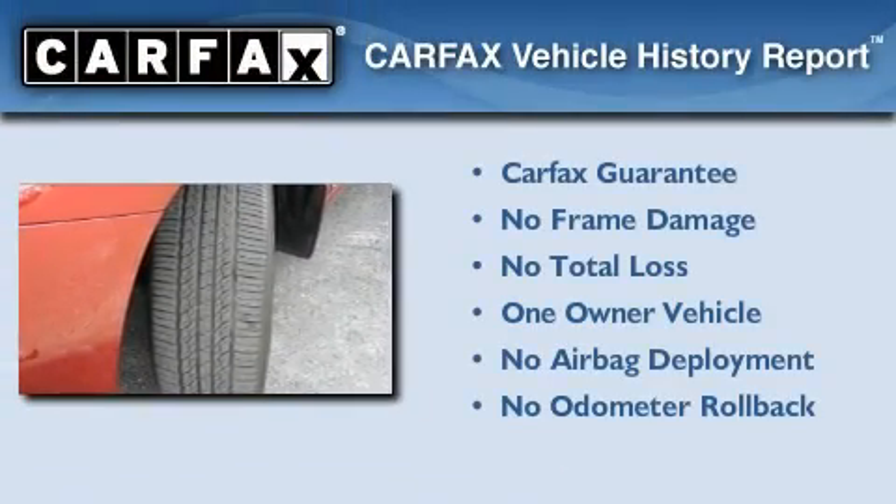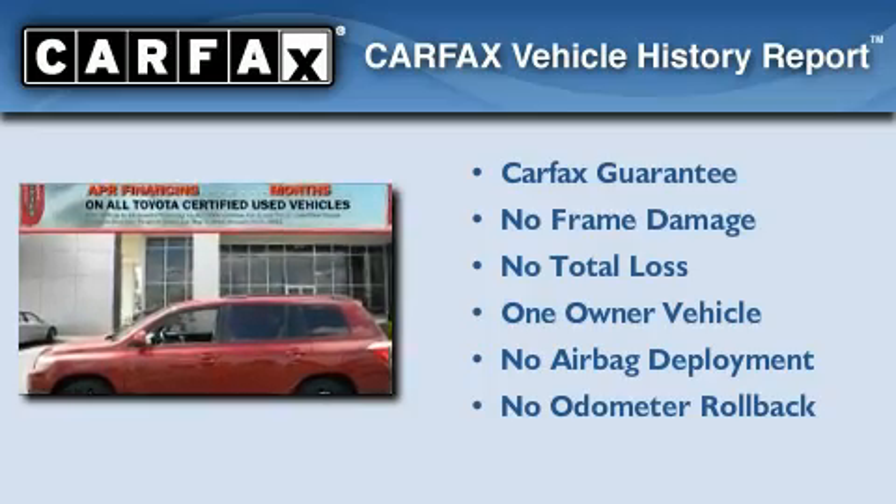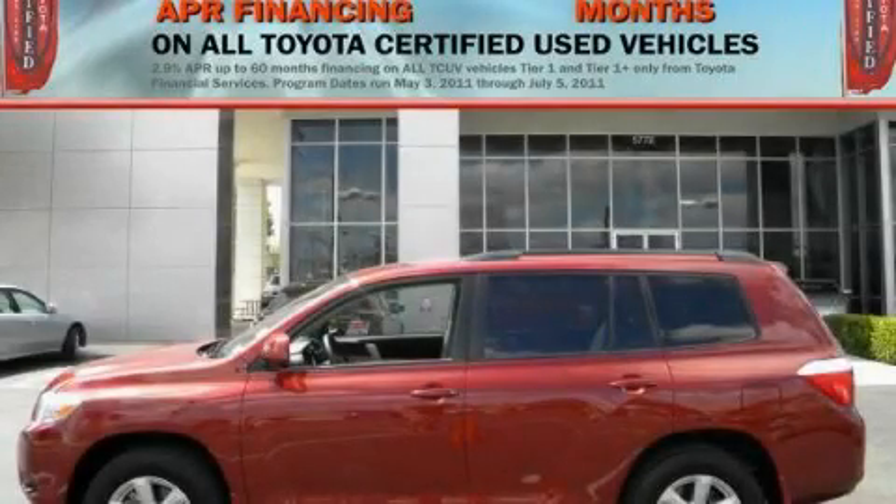This crossover has had only one owner, and it qualifies for the Carfax Buy Back Guarantee. Contact us today and schedule your opportunity to see this vehicle in person.